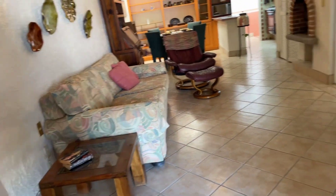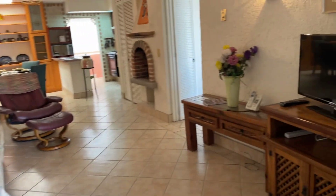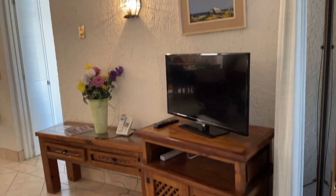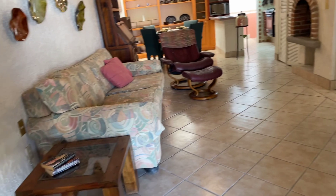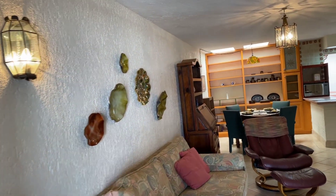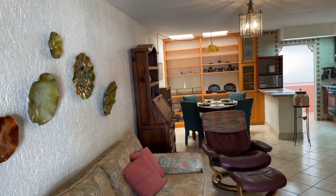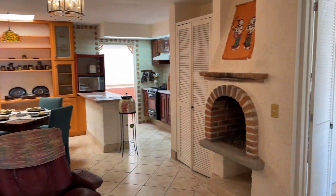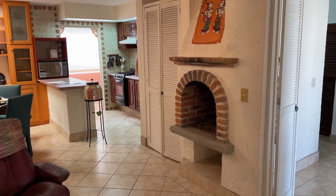You walk right into your living room. It has a little TV area, couch, and chair. The furniture could use a little update, but it is included in the price of the home. You also have a cute little wood-burning fireplace.